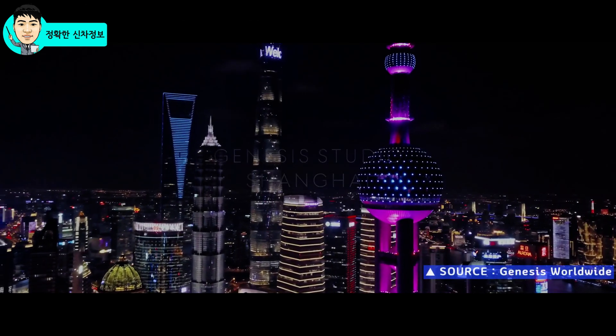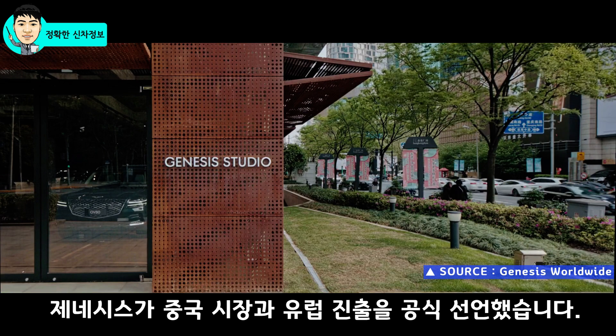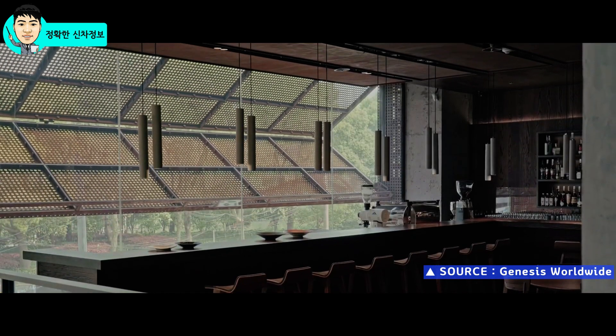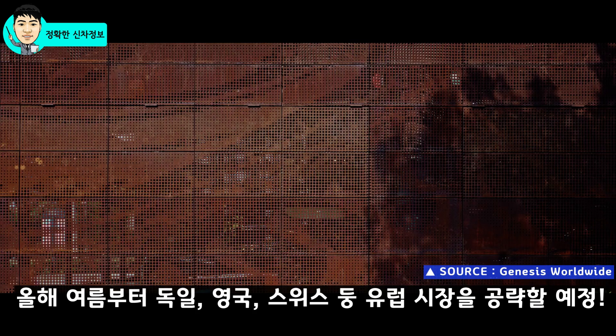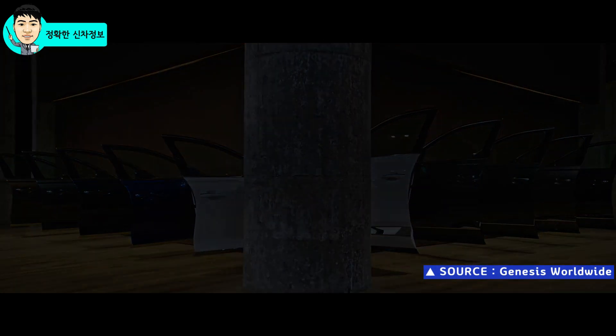안녕하세요, 연막그룹입니다. 대한민국 프리미엄 브랜드인 제네시스가 미국에 이어서 중국 시장과 최근에는 유럽 시장 진출을 공식적으로 발표했습니다. 최근 유럽 주요 매체들을 대상으로 온라인 프레스 컨퍼런스에서 올해 여름부터 독일, 영국, 스위스를 시작으로 유럽 시장을 본격적으로 공략할 예정이라고 발표했습니다.